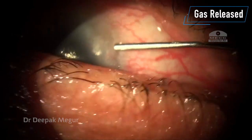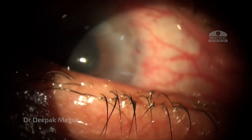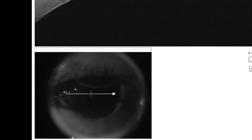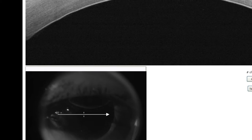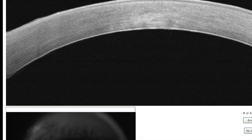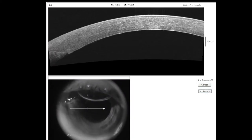Under topical anesthesia at the slit lamp, the gas is released by pressing at the side port using a sterile cannula. The patient started feeling better immediately. The Descemet membrane continued to be attached even after the gas was removed. I felt the DM won't detach again since it was pushed back against the stroma with such high pressure for many hours overnight.